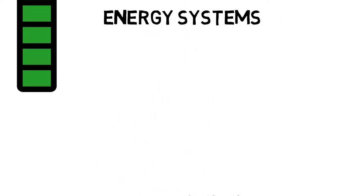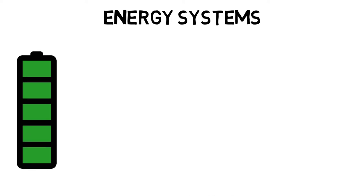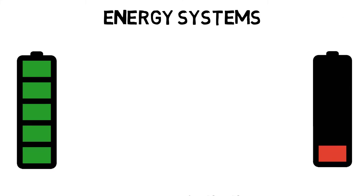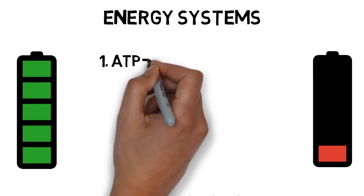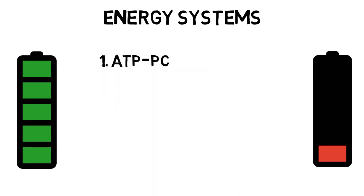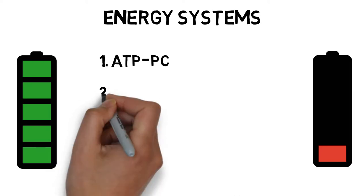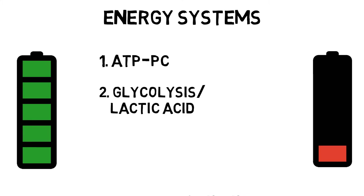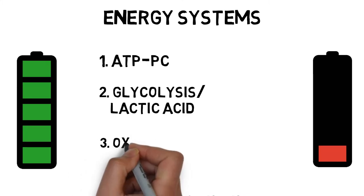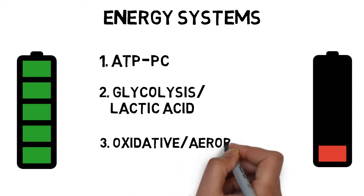The body has three different metabolic pathways, or energy systems, to convert fuels into fresh, new ATP so we don't run out of energy. All three energy systems do not work independently, but instead work together to ensure we have a continual supply of energy. Depending on the intensity and the duration of an activity, a different energy system will be prominent.